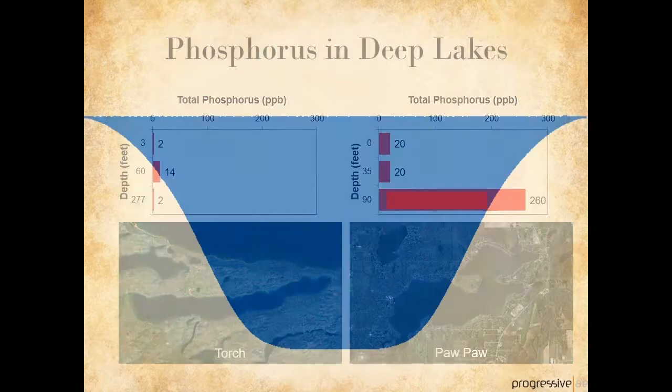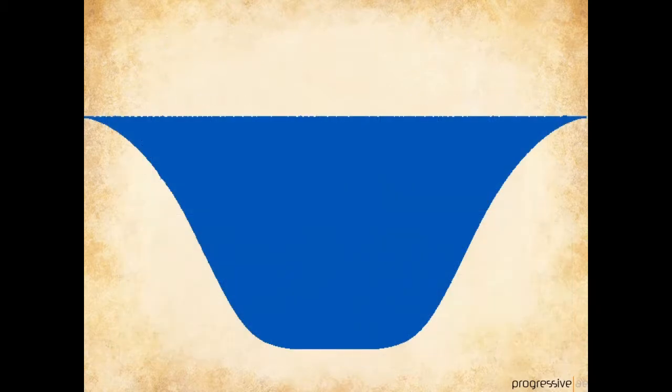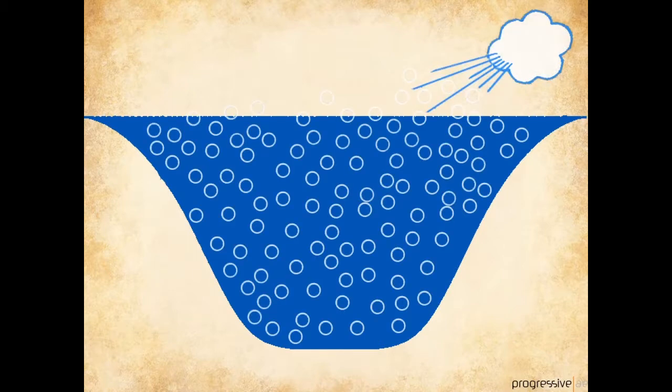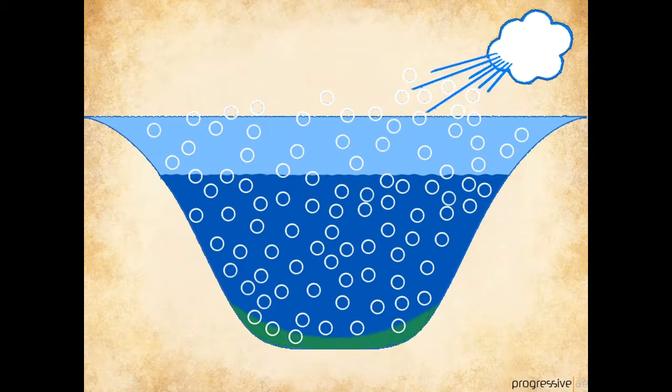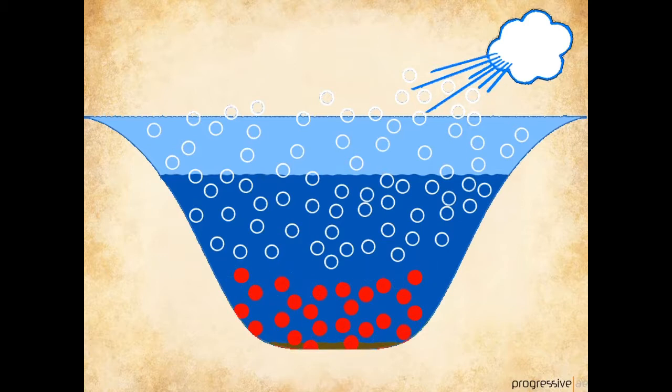In this series of slides, we'll look at temperature, oxygen (shown as the white bubbles), and phosphorus. Just after ice off, lakes are cool, well mixed, and oxygenated from top to bottom. As spring progresses, the water at the surface warms and begins to lose some oxygen. In deep lakes with abundant plant growth, bacteria in the sediments consume oxygen in order to break down and decompose organic matter. In the absence of dissolved oxygen, phosphorus contained within the sediments is released up into the water column. Deep water phosphorus can increase to very high levels.